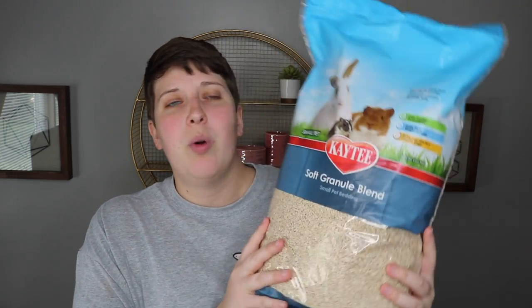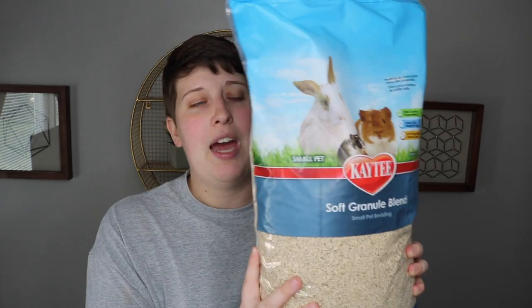I've seen videos on this KT Soft Granule Blend before but never tried it with my hamsters. Since gerbils really like to dig, I thought it would be really good to try out. This is just the smaller bag, but it will be one of the beddings I use. I also picked up a bag of hay at Pet Supplies Plus.